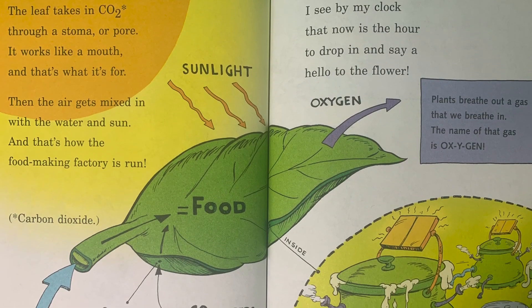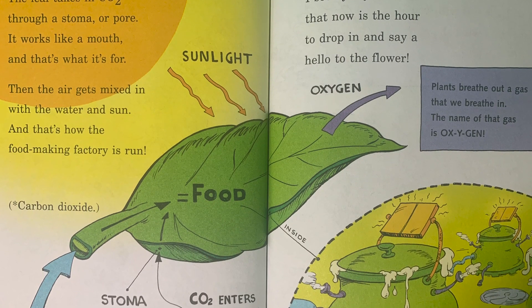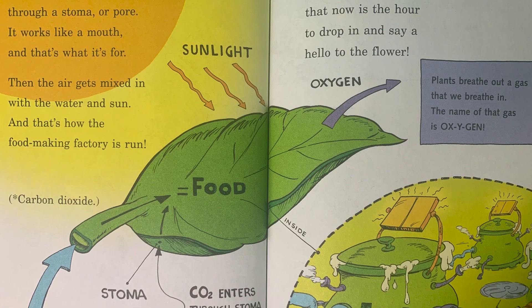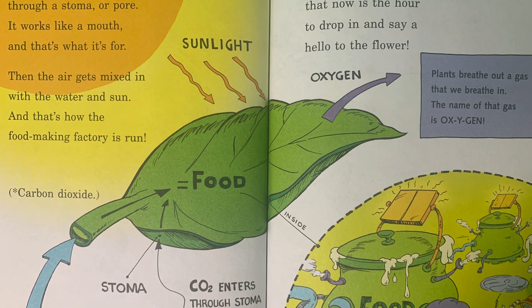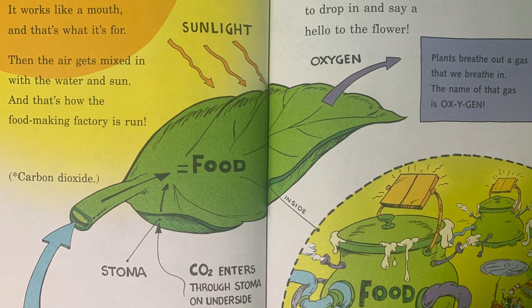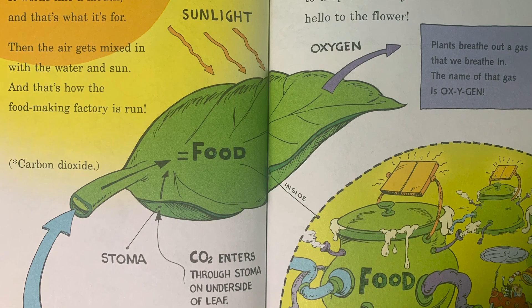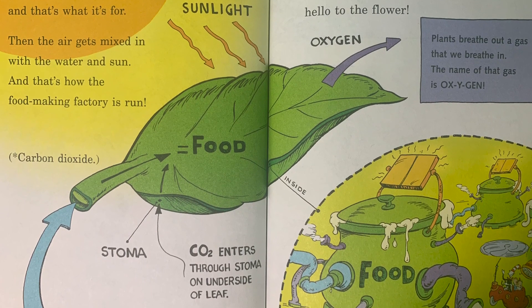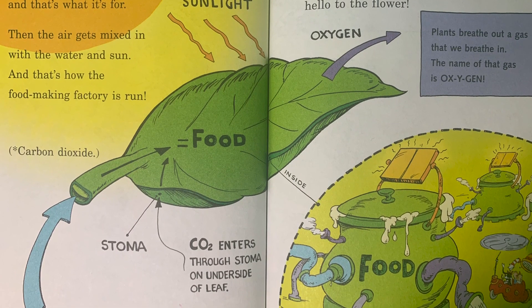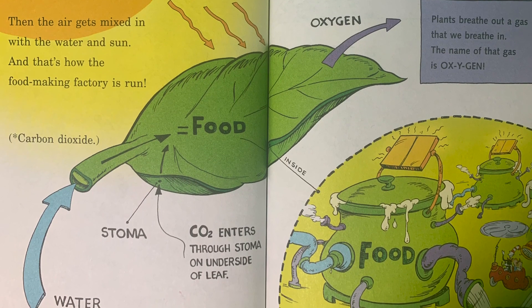The leaf takes in CO2 through a stoma or pore — it works like a mouth, and that's what it's for. Then the air gets mixed in with the water and sun, and that's how the food making factory is run. Plants breathe out a gas that we breathe in — the name of that gas is oxygen.